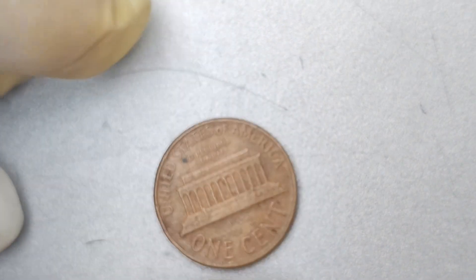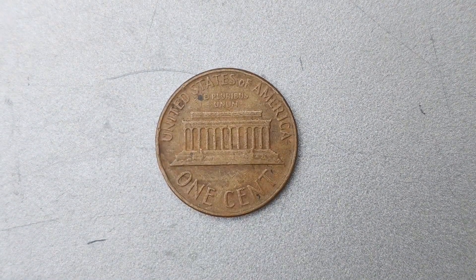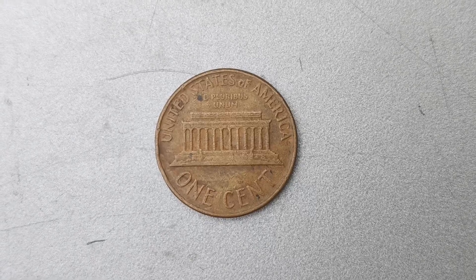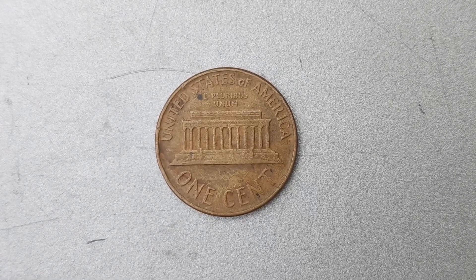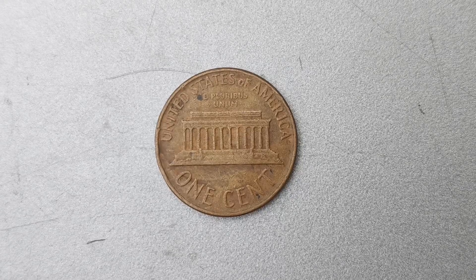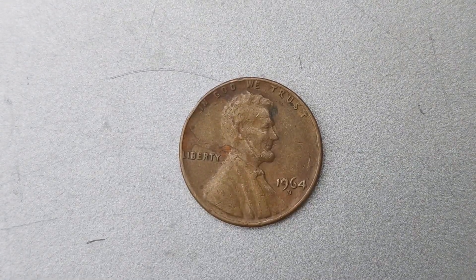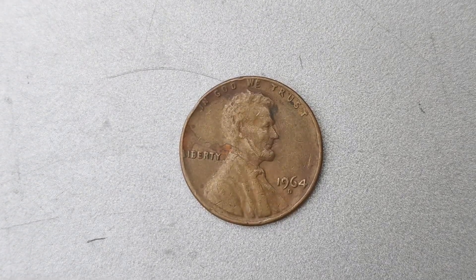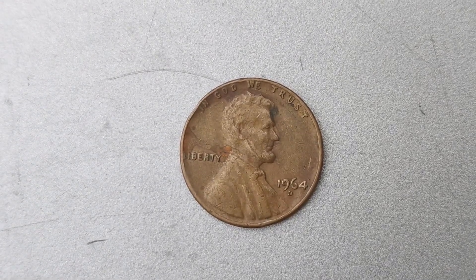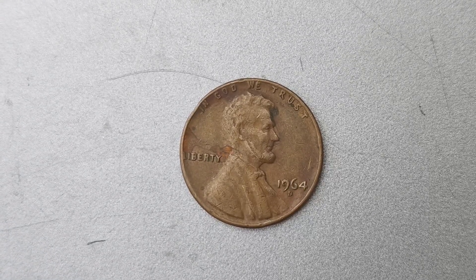It all comes down to the mint mark. The 1964 D Mint Mark Lincoln penny is highly sought after by collectors because of its unique and limited production. The D Mint Mark indicates that the coin was minted in Denver, and coins with this mark are generally considered to be more valuable than those minted in other locations. In addition to the rarity of the coin, the condition of the 1964 D Mint Mark Lincoln penny also plays a huge role in determining its value.